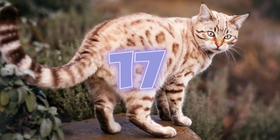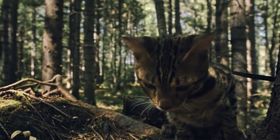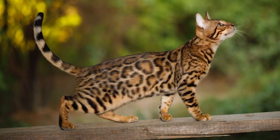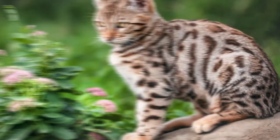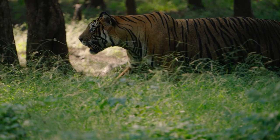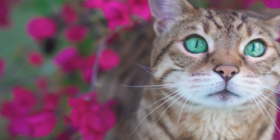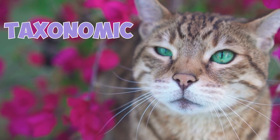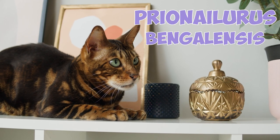Number 17: Before 1974, Bengal cats were known as safari cats. Highlighting their wild appearance and ancestry, the name was almost changed to leopardettes, but breeders eventually settled for the name Bengal cat. Number 18: Some people believe that Bengal cats were named after the resemblance to the Bengal tiger. Others claim the cats were named after Bill Engler, the person who came up with this name. But in reality, Bengal cats were named after the taxonomic name of the Asian leopard cat, which is Prionailurus bengalensis.